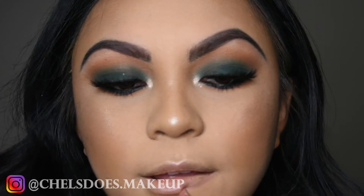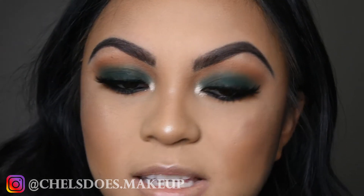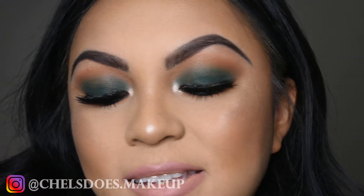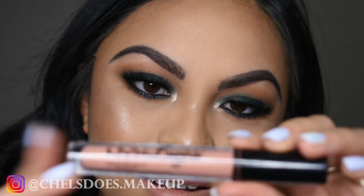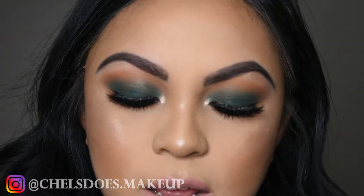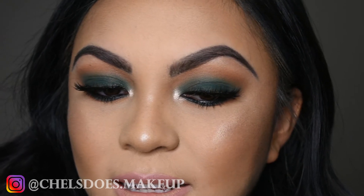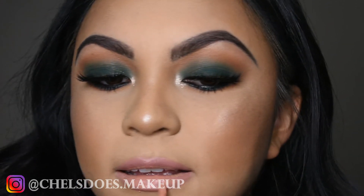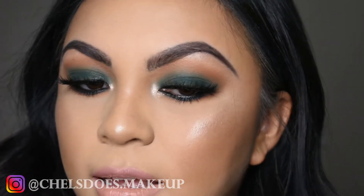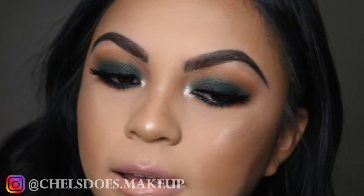I'm going to skip the face portion — it's exactly the same as how I've done it before. Huda Beauty, Shape Tape, Contour, Highlight — the good stuff. Face is done and snatched. Now time to start working on the eyes. I want to do kind of like a smoky emerald green eye. I was really inspired by a look that Manny did, and I'm going to try to recreate that look. Hopefully it comes out right, so let's get into it.